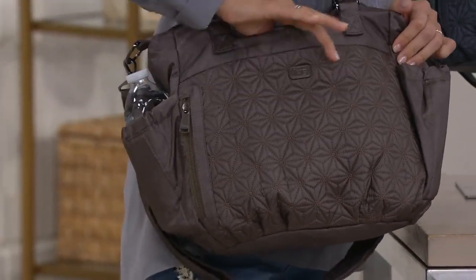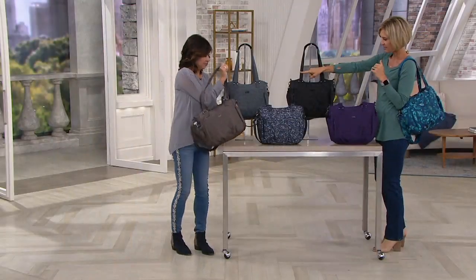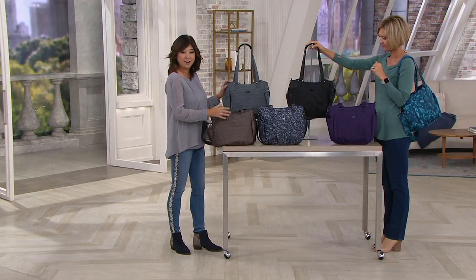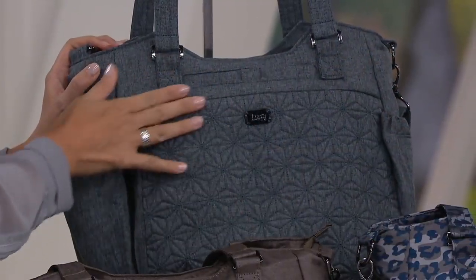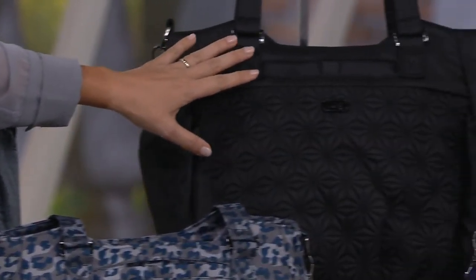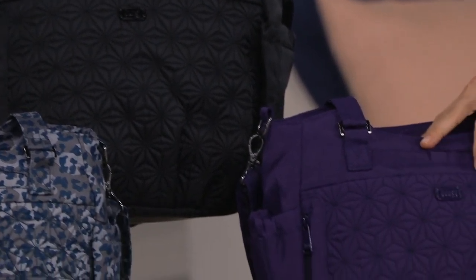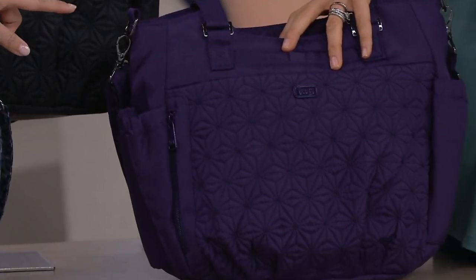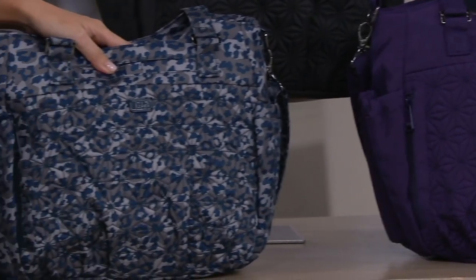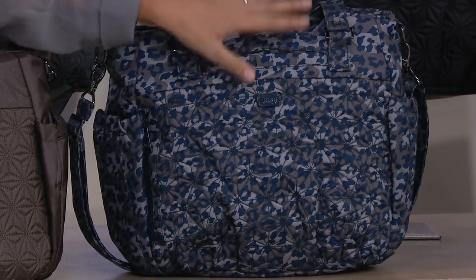Two water bottle pockets here on both sides, cell phone pockets, everything that you need. From there we have our heathered gray up here — it has black zippers and a beautiful two-tone quality to the fabrication. Up top there if you want that classic black, can't go wrong with that — it has gunmetal hardware. And then down in the front we have our Concord purple. And then we have our Leopard Navy right here. This is the first time Lug's done an animal print, so this is fun. Three different colorways in it — this is our navy option.